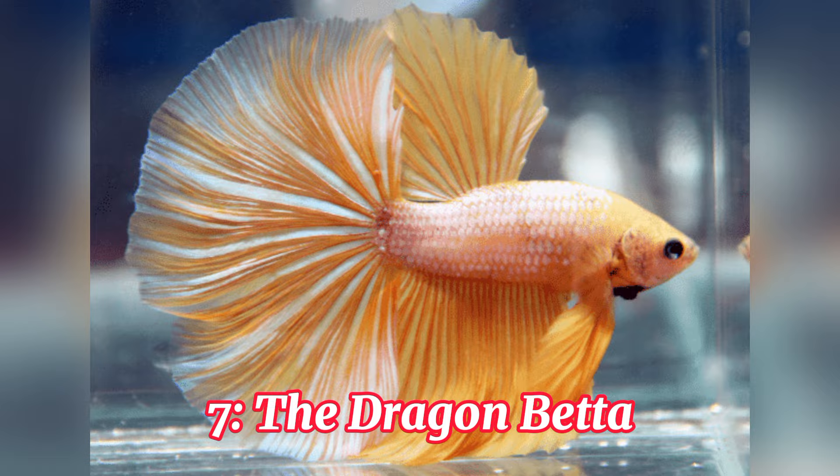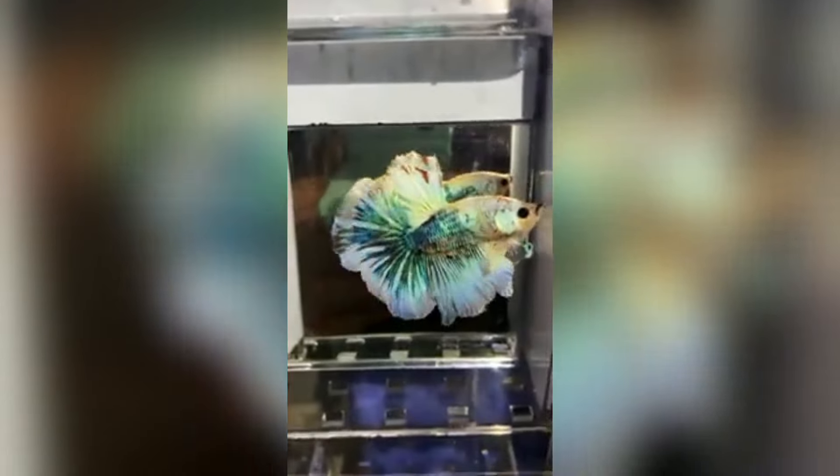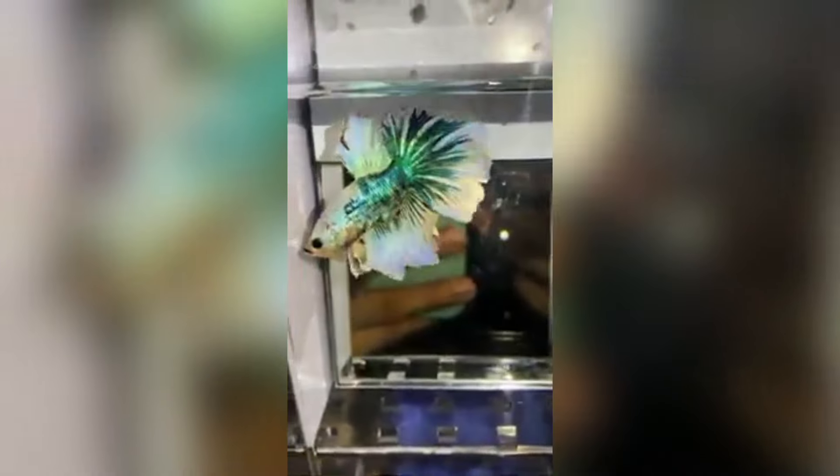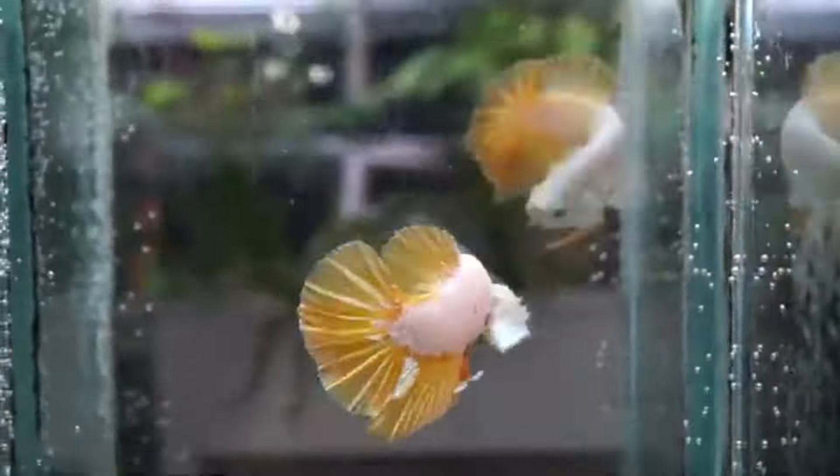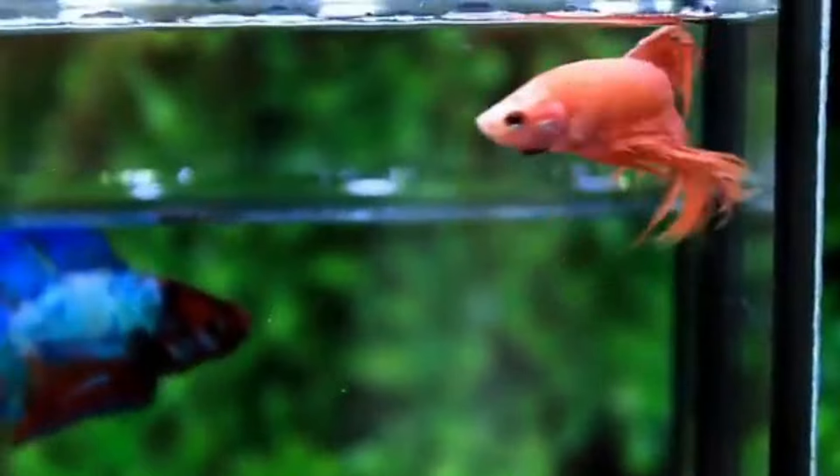Number 7, the Dragon Betta. Calling all dragon enthusiasts — the Dragon Betta features metallic scales that shimmer and shine like a dragon's hoard. Coupled with their flowing fins, they create a truly mythical and awe-inspiring presence in your aquarium.